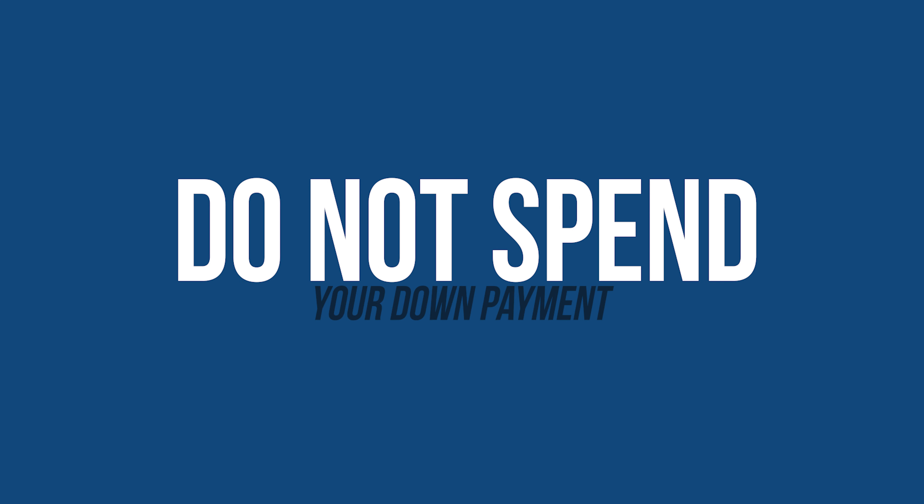And the last one: do not spend your down payment or closing cost money. Don't go finance a boat and put a large lump sum down — that could affect your closing cost money at the end of the transaction. You do all of these things and your transaction will go smoothly.